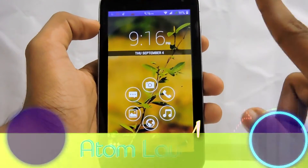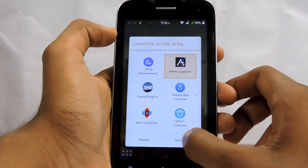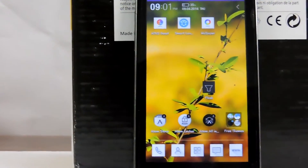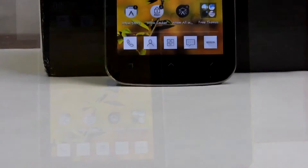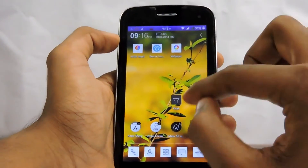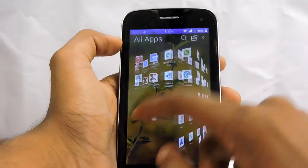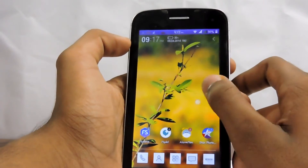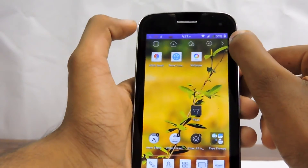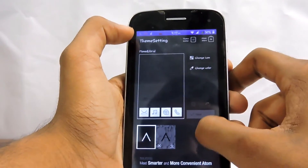And the number one you've all been waiting for — the top spot on my list — is Atom Launcher. It sounds funny but it is an awesome launcher. I am going to set this launcher as my default because I really love it. As you can see, the look of it is really awesome.